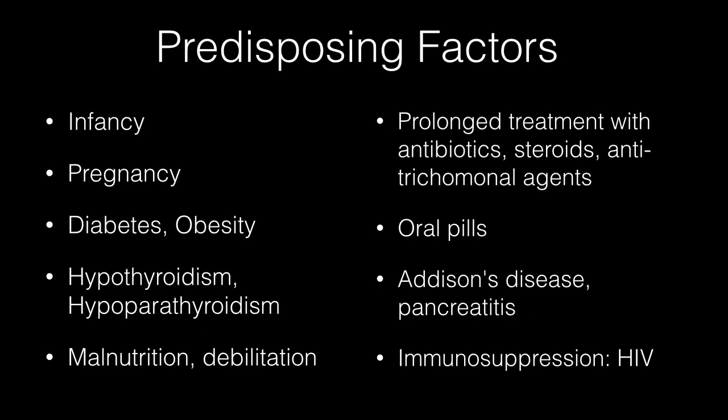Factors that predispose to monilial vaginitis are infancy, pregnancy, diabetes, obesity, hypothyroidism, hypoparathyroidism, malnutrition, debilitation, prolonged treatment with antibiotics, steroids, and antitrichomonal agents. Other predisposing factors are oral contraceptive pills, Addison's disease, pancreatitis, and HIV.